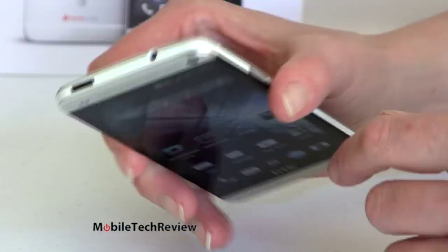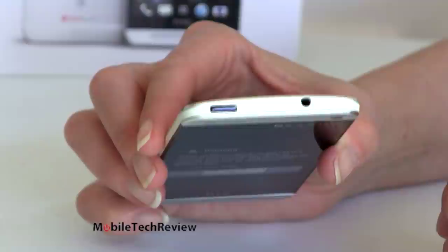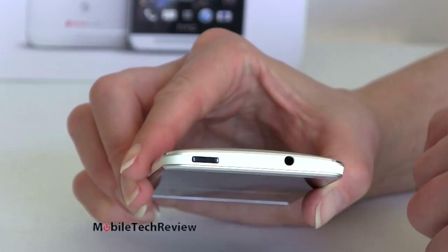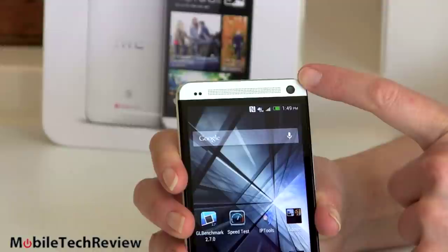Contrasting white with the silver — it looks pretty nice. Some people are paying an excruciating amount of attention to build quality, and there's a teeny bit of a gap where the white meets the silver, but honestly there's nothing I would worry about. To me it looks like a pretty good tight fit all in all. On this end we have our micro USB port. On the front we have a 2.1 megapixel camera.